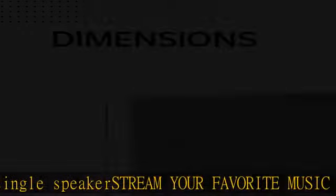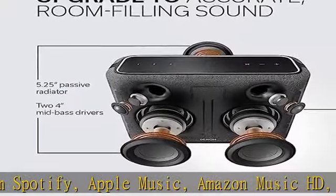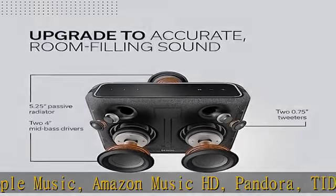Get the amazing H.E.O.S. experience with H.E.O.S. built-in. Every room in your home can have its own sound, or group additional Denon home speakers, sound bars, subwoofers, and network players or AV receivers to fill the house with the same song.